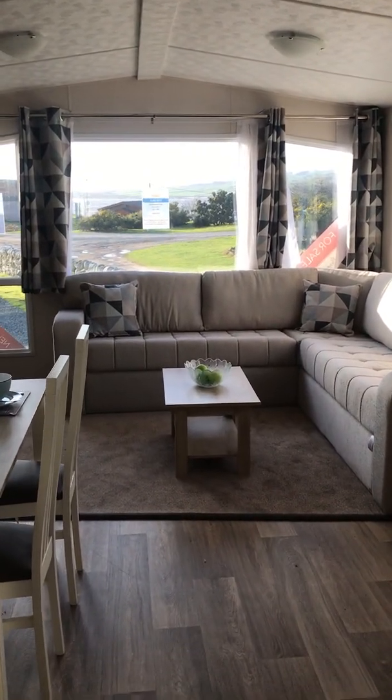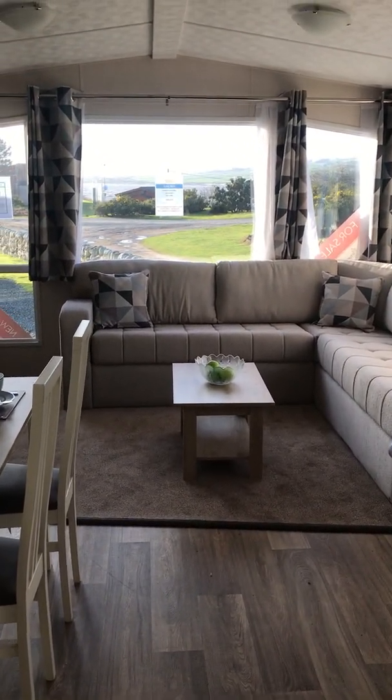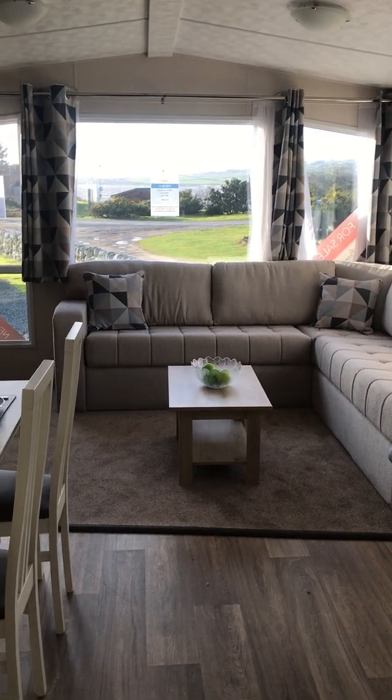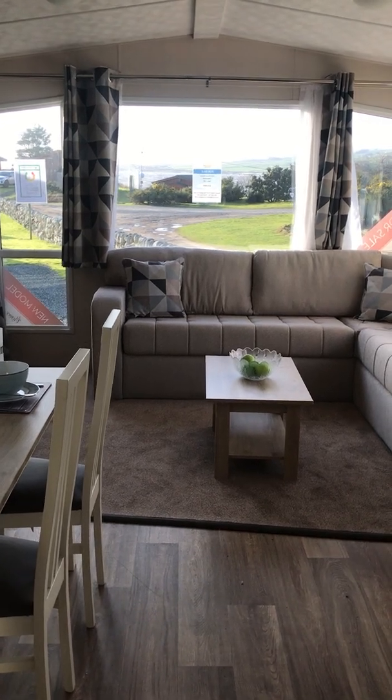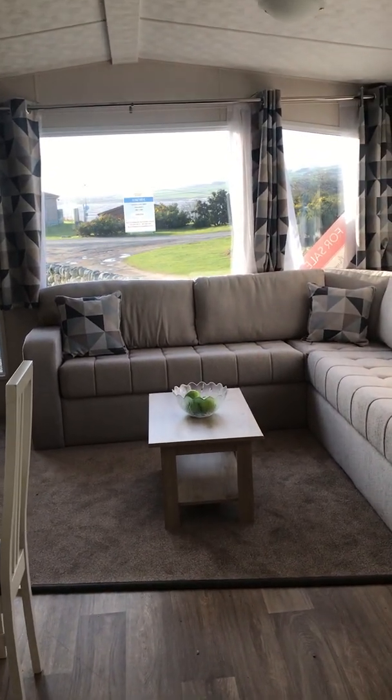This is the 2020 Victory Coaster at Sang Green Caravan Park. This caravan is 38 by 12 feet and has three bedrooms. It benefits from central heating and double glazing.